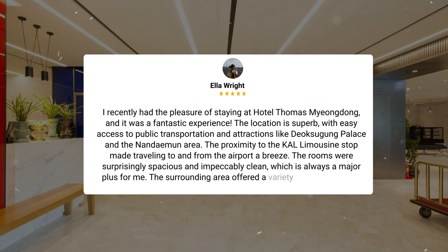I recently had the pleasure of staying at Hotel Thomas Myungdong, and it was a fantastic experience. The location is superb, with easy access to public transportation and attractions like Deoxigong Palace and the Namdimun area. The proximity to the KAL limousine stop made traveling to and from the airport a breeze. The rooms were surprisingly spacious and impeccably clean, which is always a major plus for me. The surrounding area offered a variety of dining options, cafes, and bars. The staff were incredibly helpful and made my stay even more enjoyable.